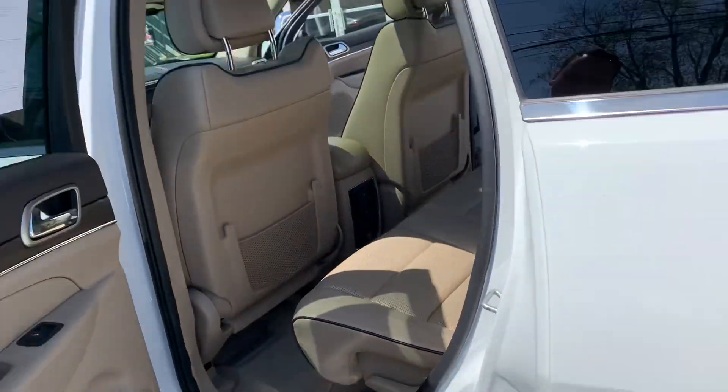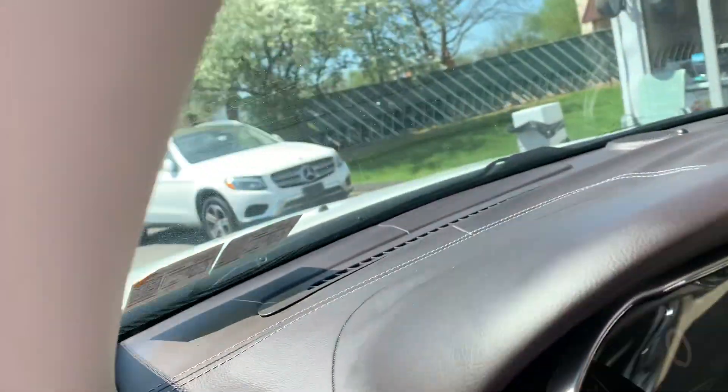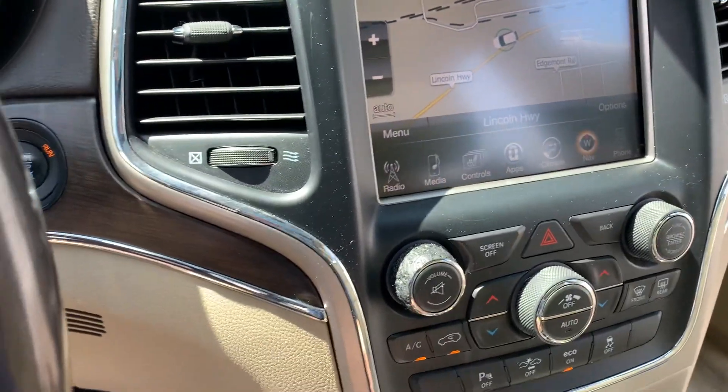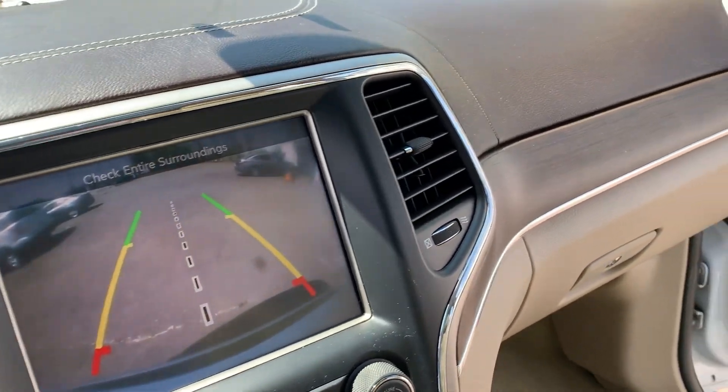Look at those wheels. Beautiful car. Plenty of room, super nice. And let's take a closer look in here — look at that backup camera. Awesome.